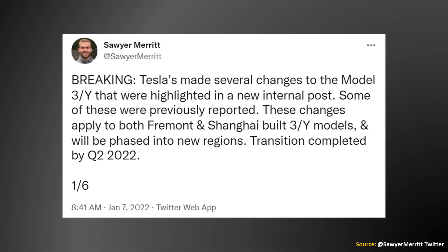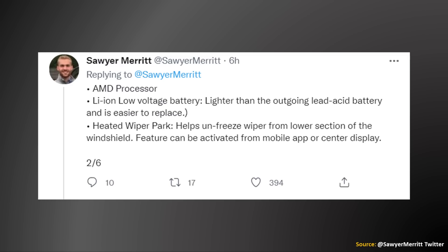Earlier today, Sawyer Merritt on Twitter gave some timing confirmation to some of the changes we previously mentioned. This applies to Fremont and Shanghai-built Model 3s and Model Ys, and the transition for these new changes should be completed by Q2 2022. This confirms the AMD processor and also the lithium-ion low-voltage battery, and in addition mentions a feature called Heated Wiper Park, which helps unfreeze the wiper from the lower section of the windshield.